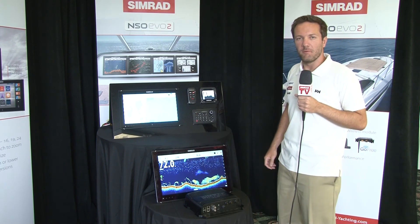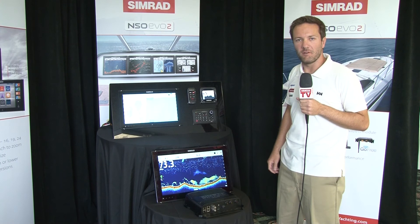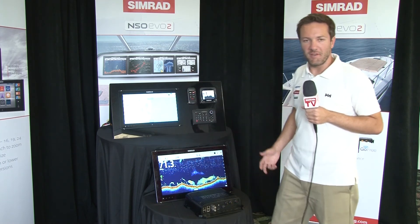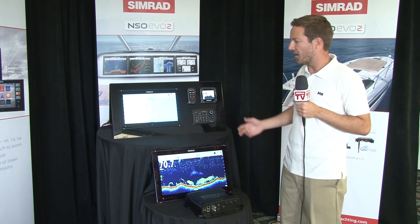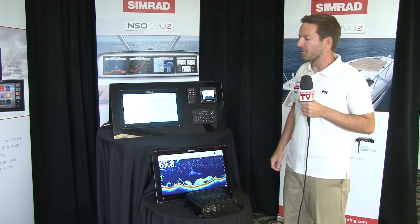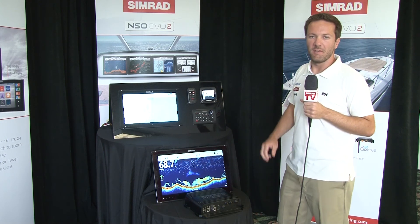For controlling the Evo 2, we've continued on with our touch-sensible technology. You can manipulate charts using the multi-touch display, which is excellent for route planning and chart manipulation. Or if you're out there and the sea starts getting rough, you can move over to the OP40 remote, giving you better precision and control.